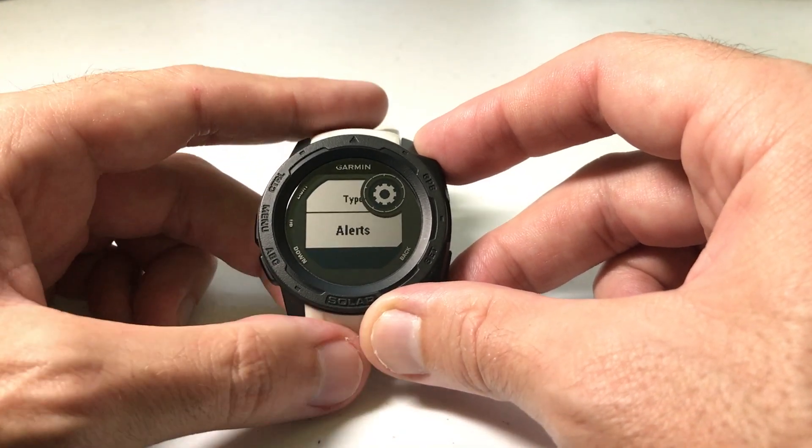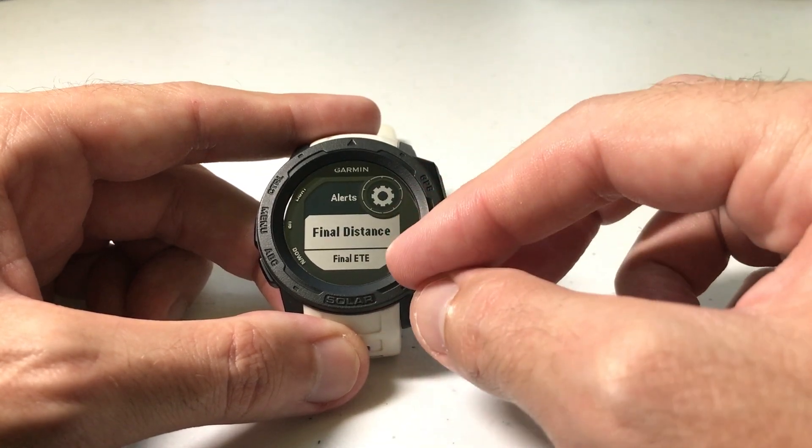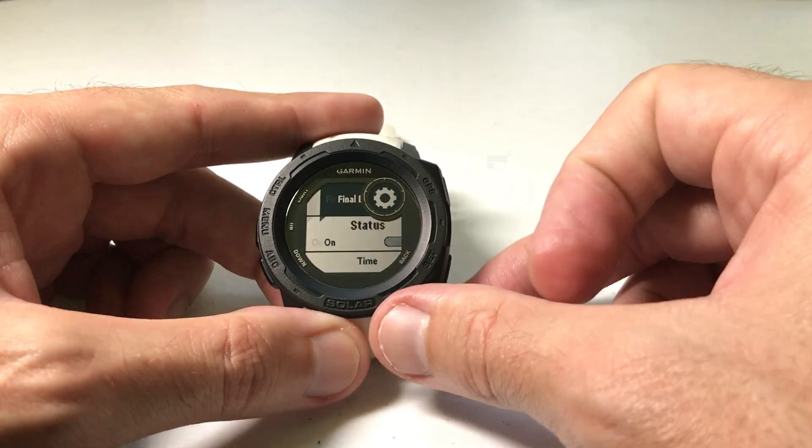Again, we're going to use the up or down button and go to Alerts. We'll press GPS to select Alerts, and you'll see that the second alert option you have is called Final ETE. We'll press GPS to select it.